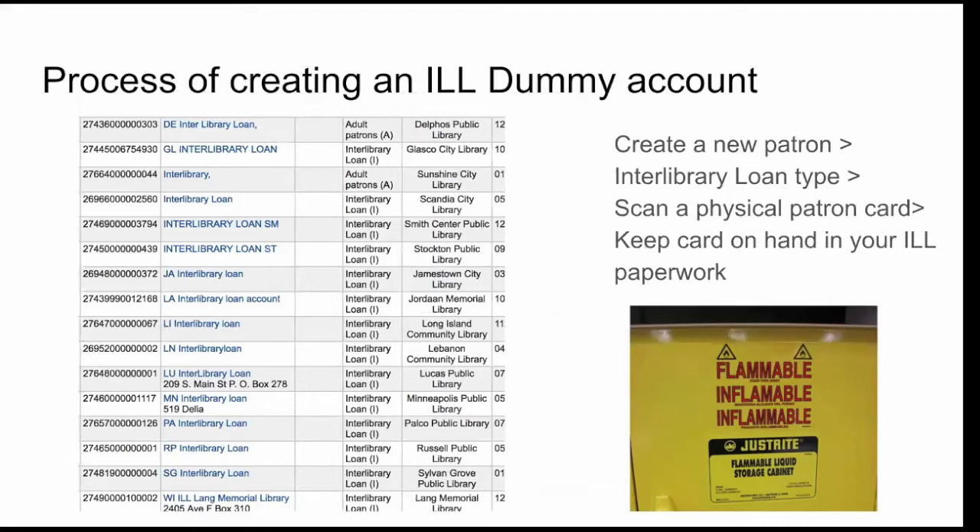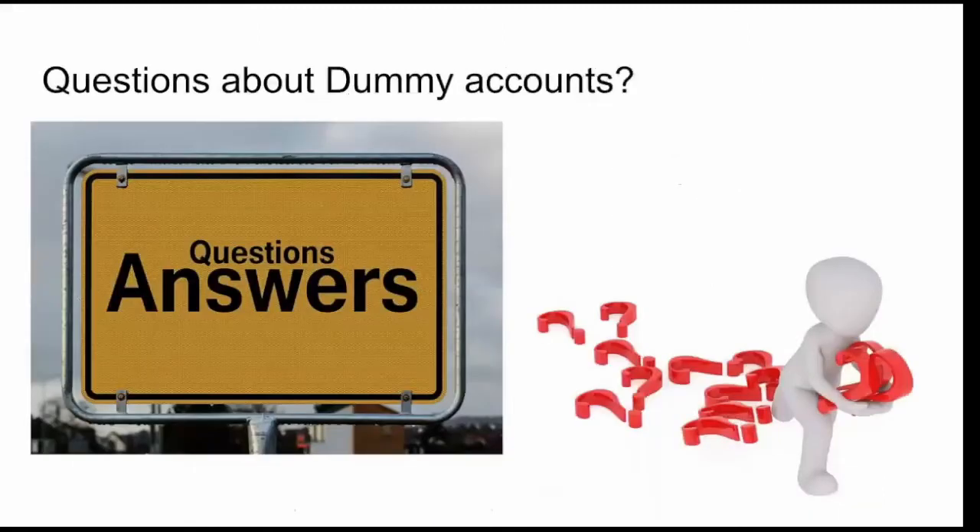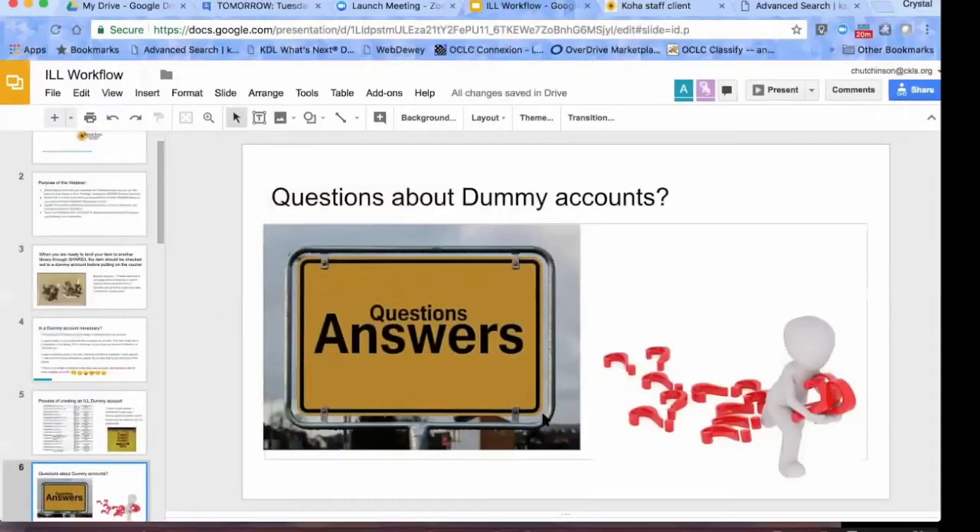Make sure that your library has circulation rules for interlibrary loan, because each library has their own circulation rules. If you don't know, contact me, Crystal, or Margie and we can let you know what circulation rules you have.